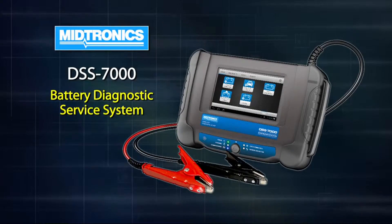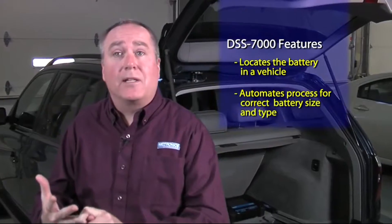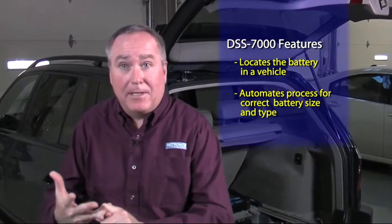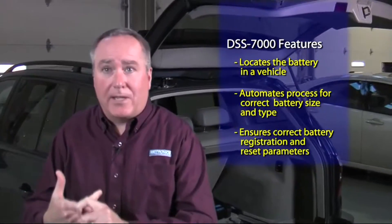Today it's important that we make sure that we do the job of battery replacement accurately and that we install that battery so the customer has no problems later on. The new DSS-7000 will actually address the battery install for these complex vehicles by locating the battery in the vehicle, by telling you through an automated process what size and what type, to ensure that you do all the registration and reset parameters that are necessary in today's vehicles.